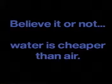Hey, you want to know a secret? Sure. Shh. Believe it or not, water is cheaper than air.